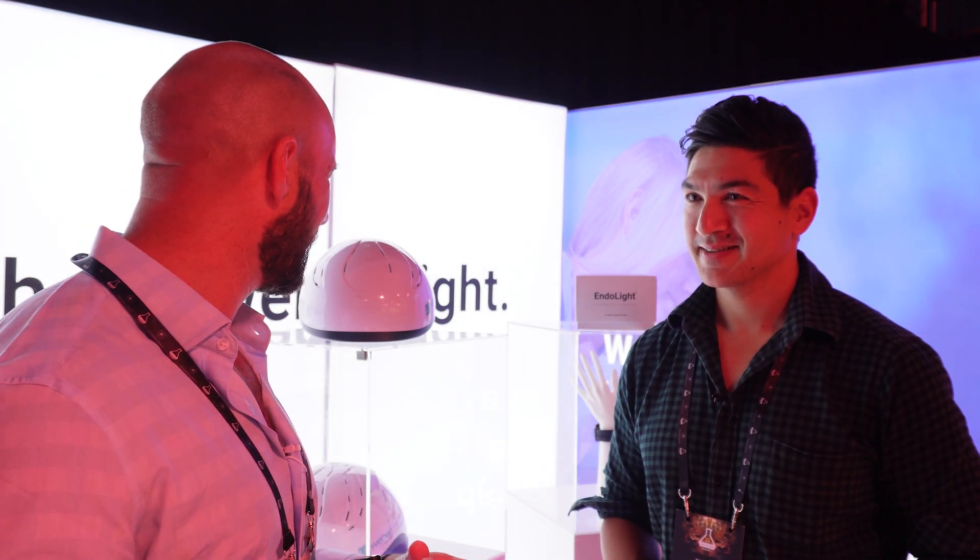I'm here today with Khan from Weber Medical, and I have to say this is a company I've only just come across. Their products look rather exciting, so Khan is going to walk me through their products, the company's history, and tell me a bit more about this device that's on my wrist.